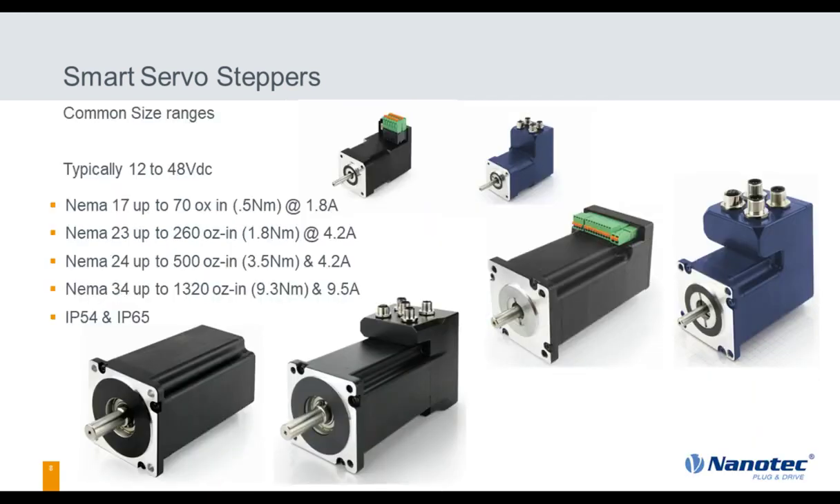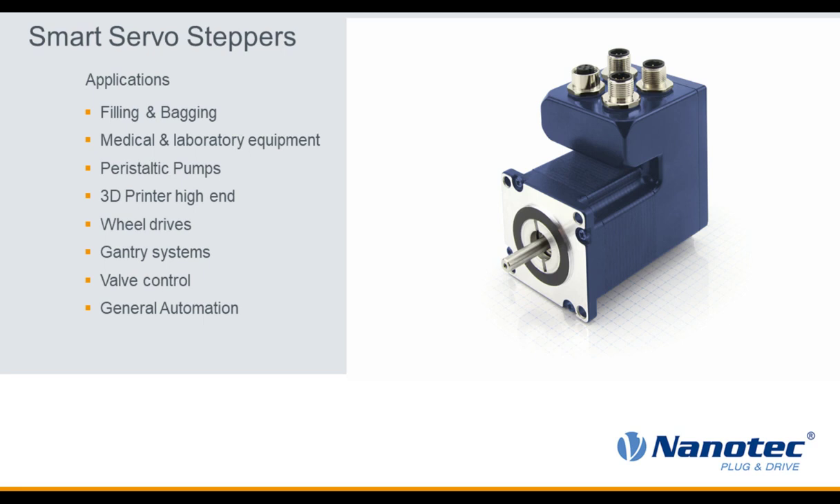Looking at the size ranges — focusing on torque and amperage required: NEMA 17 delivers 70 ounce-inches of torque at 1.8 amps, 24 volts. On the NEMA 34, you get 1,300 ounce-inches of torque at 9.5 amps — that's a lot of torque out of a NEMA 34 package, running off a 24-volt power supply.